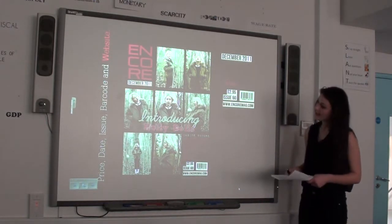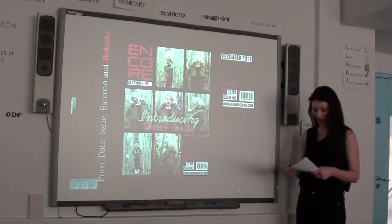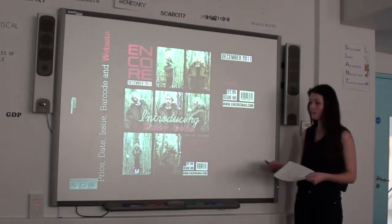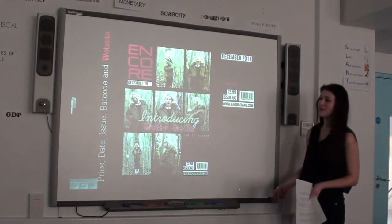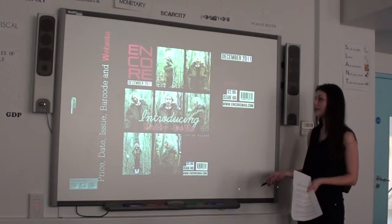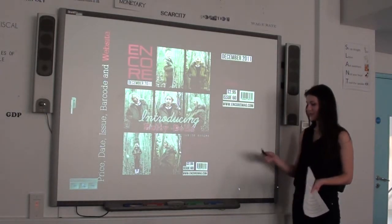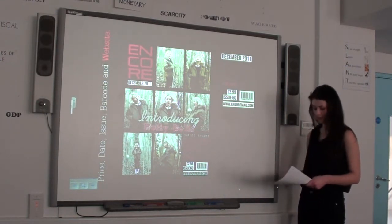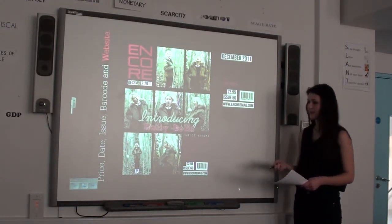Also, the price, date, issue number, barcode and website are all conventional features most magazines have. I thought it was key to keep these features because by already taking a minimalistic approach, without these, Encore might not be recognised as a magazine. One obvious reason you need these features is because your audience wants to know what date it is, what issue number it is, whether it's a recent magazine, they need to know the price and they want to know the website for more information.